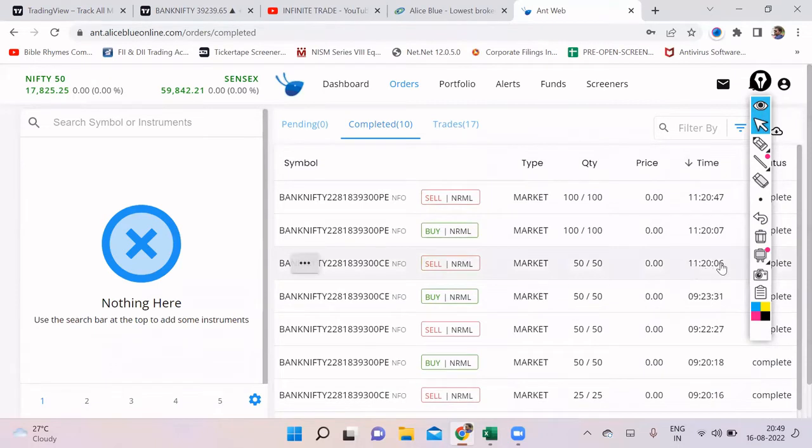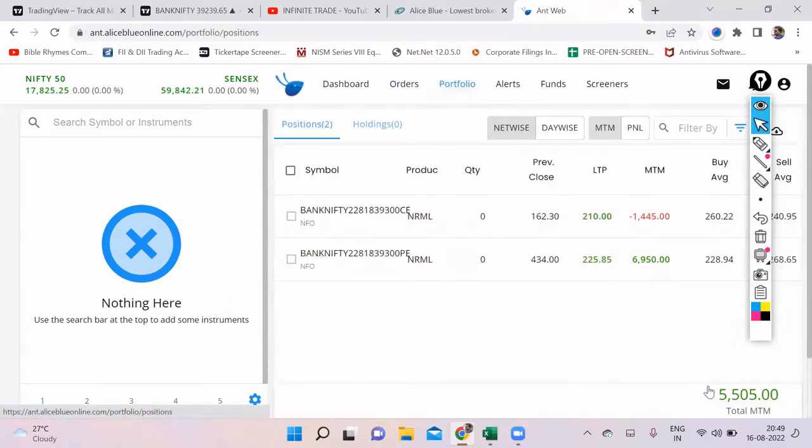The SL was hit at 11:20. The call of two lots purchased at 9:23:31 had its SL hit at 11:26 seconds. Then at 11:27, as per martingale, it bought four lots of puts and exited within 41 seconds to give us the target. The trade closed with a profit of around 5,500. This fall could not have been captured by a human — it can only be done with an algo. I'm not saying go for my algo, but just highlighting the importance of a systematic trading platform.